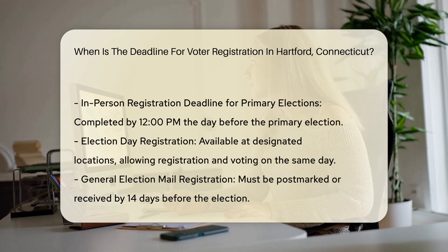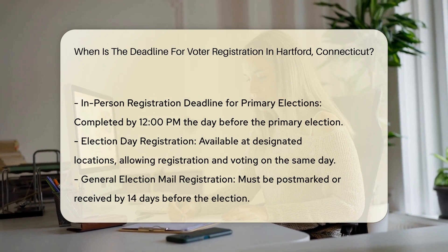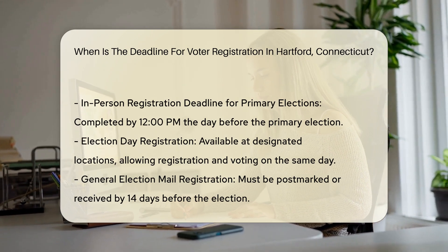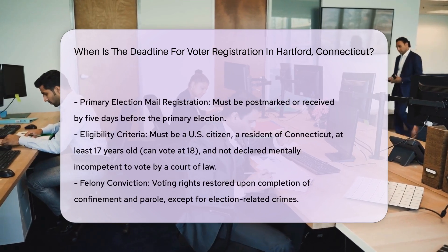Election Day registration. Connecticut offers Election Day registration, allowing individuals to register and vote on the same day. This option is available at designated Election Day registration locations.